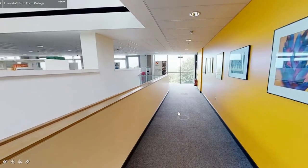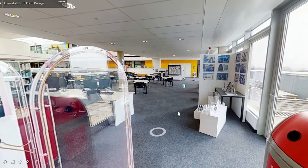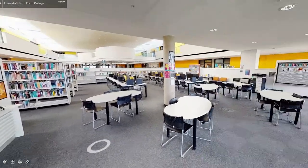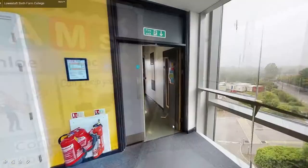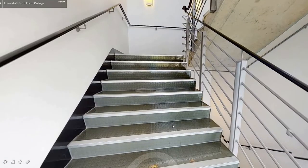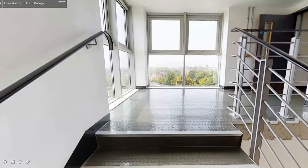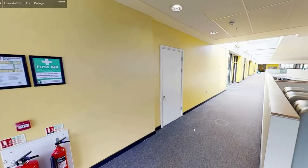If you continue down the corridor and back across the learning resource centre you can take the stairs or lift to the final floor. As you move through the double doors you have now arrived on the top floor of our sixth form building.